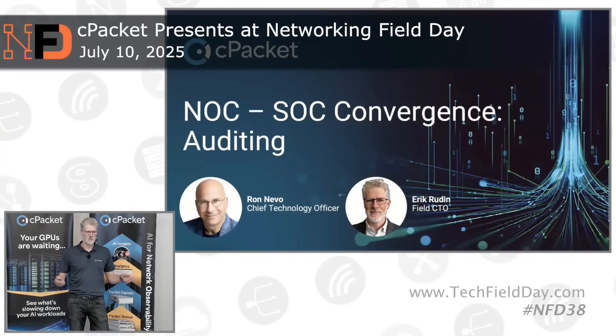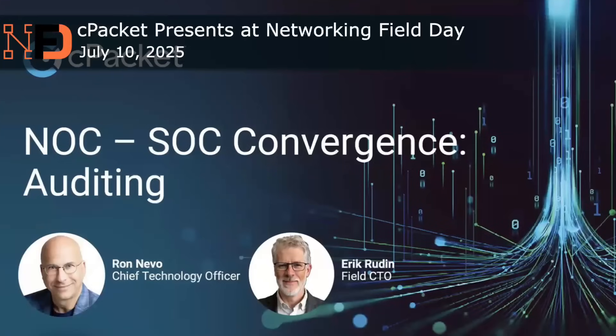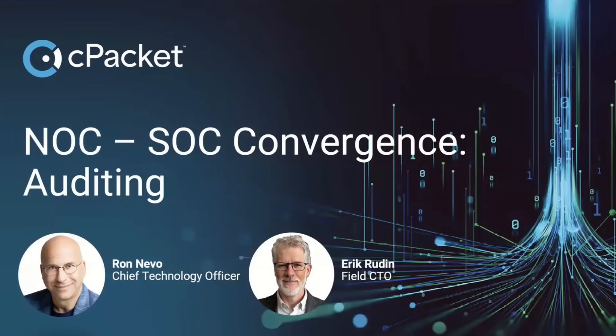Another use case here. Thank you for joining. My name is Eric Rudin, I'm field CTO for CPacket, and I'm joined with Ron DeVoe, who is our CTO. Today we're going to talk about NOC-SOC convergence and auditing.